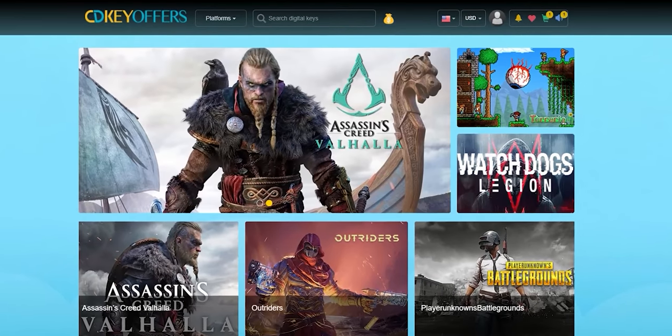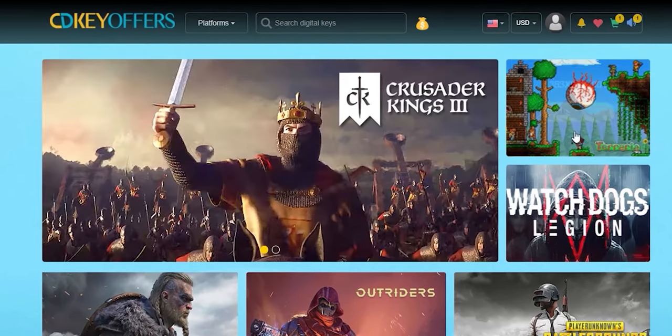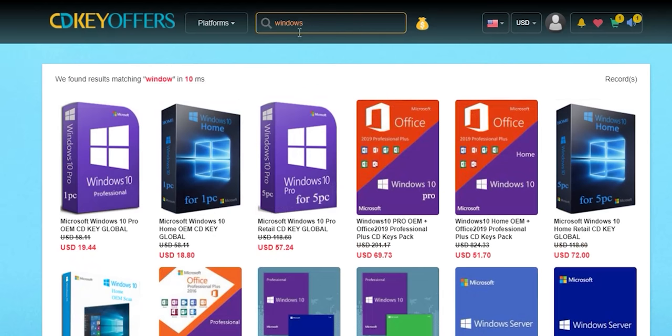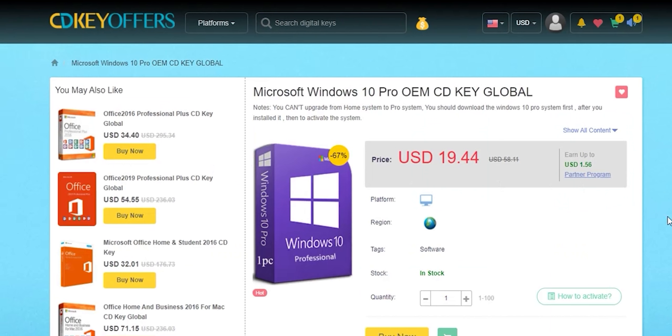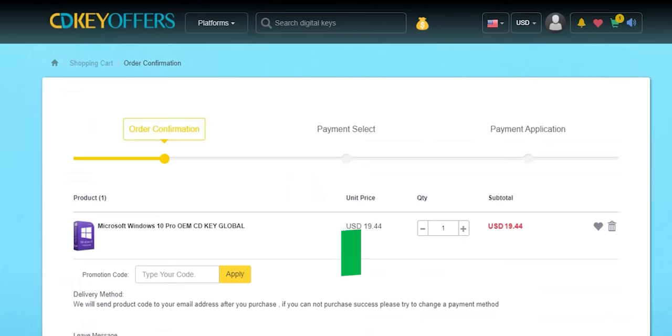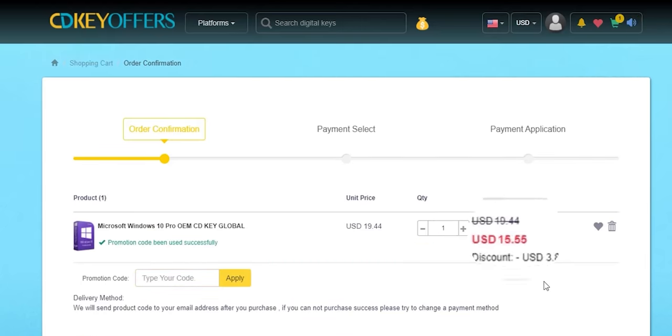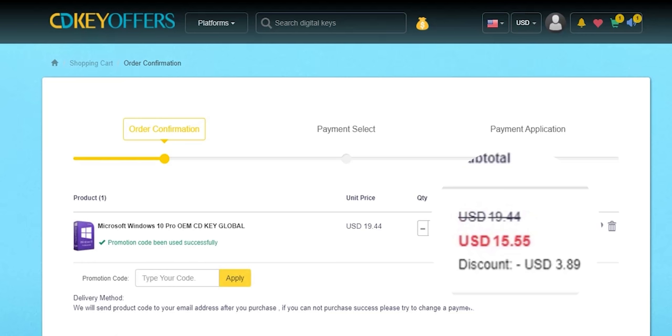This video is sponsored by CDKoffers.com, an online digital store that sells original Windows 10 and Office keys at a very discounted price. You can use the promo code ID20 to get an extra 20% discount — for example, a Windows 10 OEM key for $15.55. Check the links in the description below.